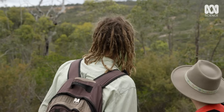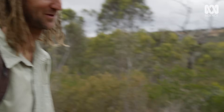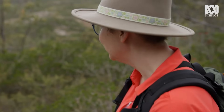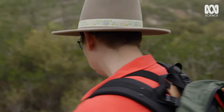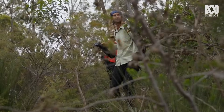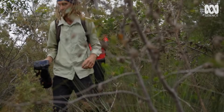So that eaglet is about seven weeks old — perfect time to band. I'm hoping that you'll be able to hold the bird as I take some measurements and put the bands on. Can you do that? I'm sure with your guidance I can do anything. Simon is a trained and licensed wedge-tailed eagle bander whose reputation precedes him.